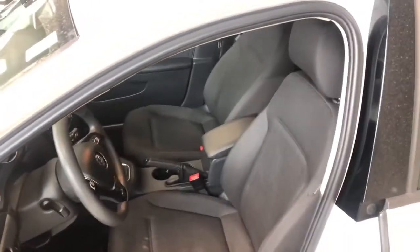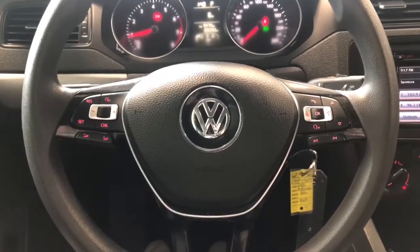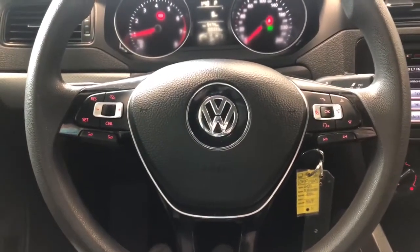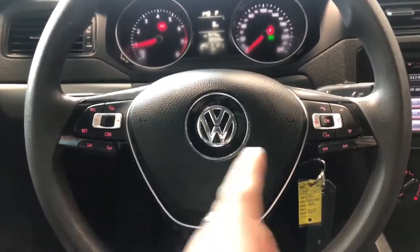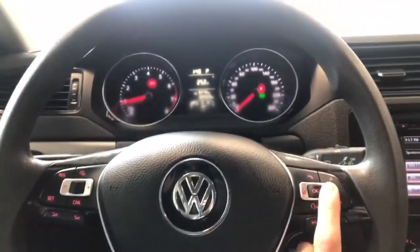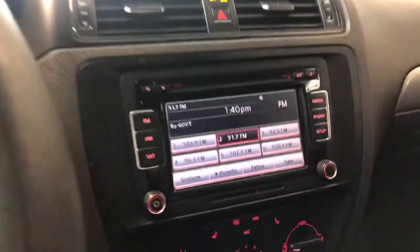Inside, this Jetta comes equipped with black fabric seating. On the steering wheel you have your audio controls, hands-free calling, and voice recognition. You also have your cruise control settings on the right side, and buttons on the right so you can navigate through your multi-information display.